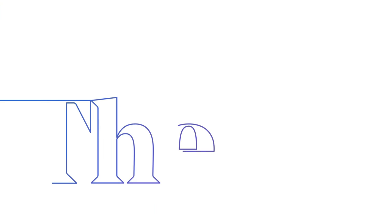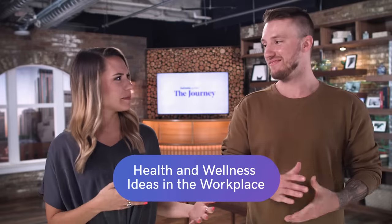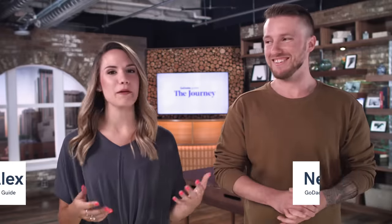We're talking about health and wellness today on The Journey. Why is it so hard? So Nealey, you want to talk about what just happened over there? I'm okay. So let's talk about some actual things you can implement throughout your day to make the workplace more healthy. Let's do it.